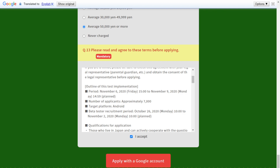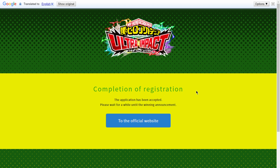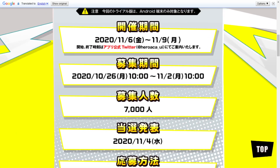You apply with your Google account. I went ahead and used my Google account off-camera. After applying, I translated the confirmation page and it says: 'Completed registration. Application has been accepted. Please wait for a while until the winning announcement.' So after you apply, just wait for the announcement on 11/4.